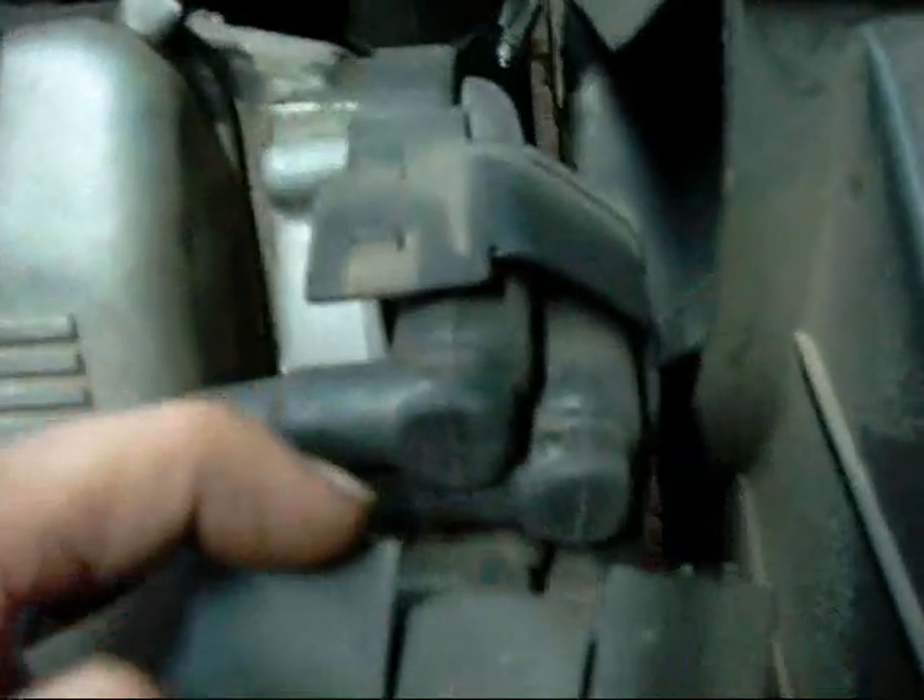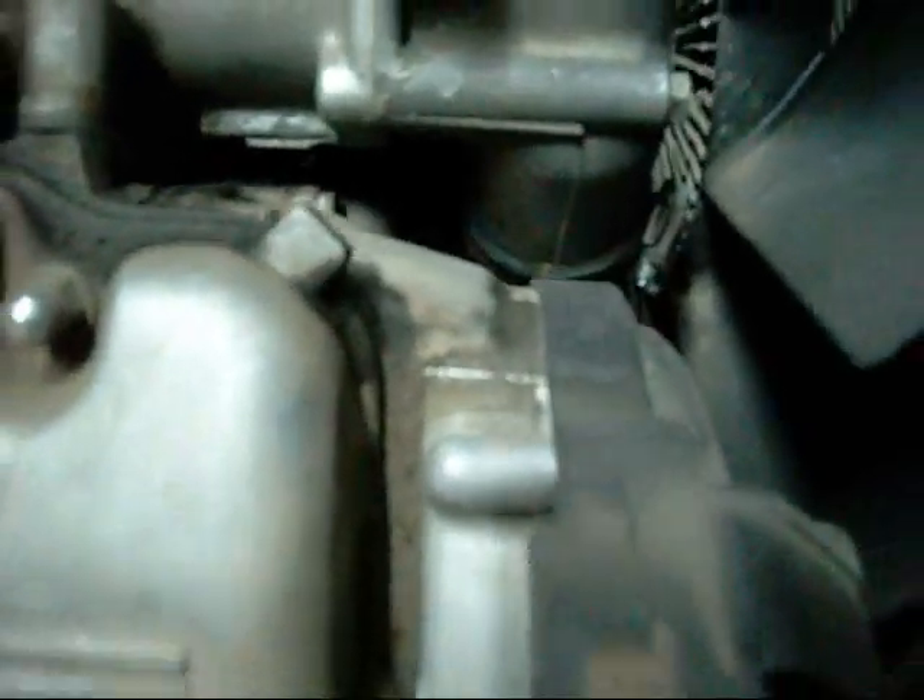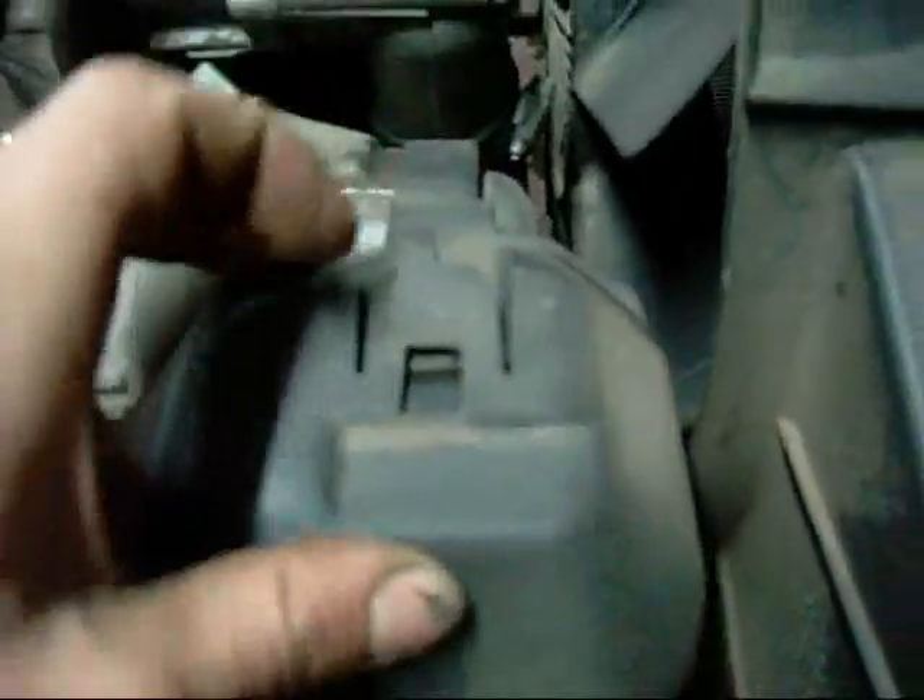The distributor is in under here — it comes off the end of the motor, or the end of the cylinder head anyway.